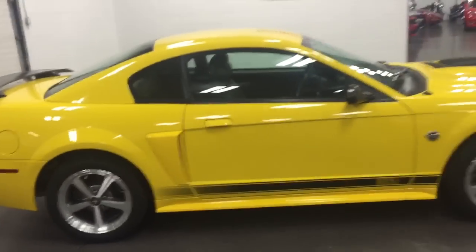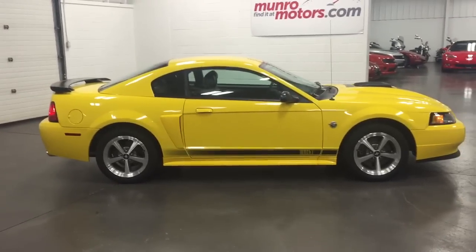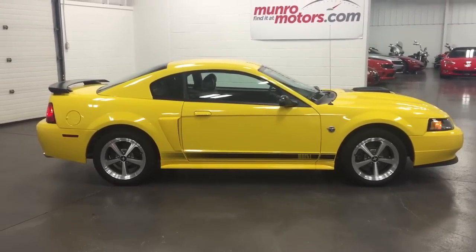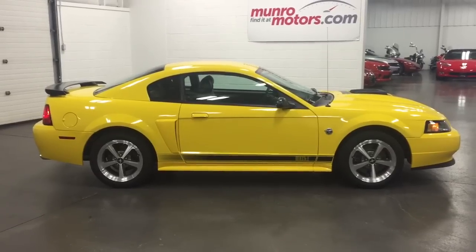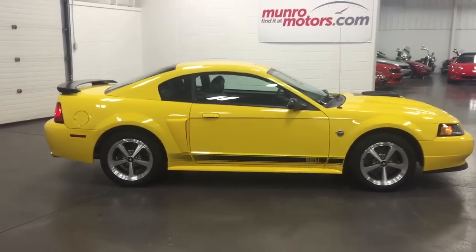Here you have a 2004 Mach 1 Mustang in Screamin' Yellow with 2,681 original kilometers — one owner car here at MonroeMotors.com. See you real soon.